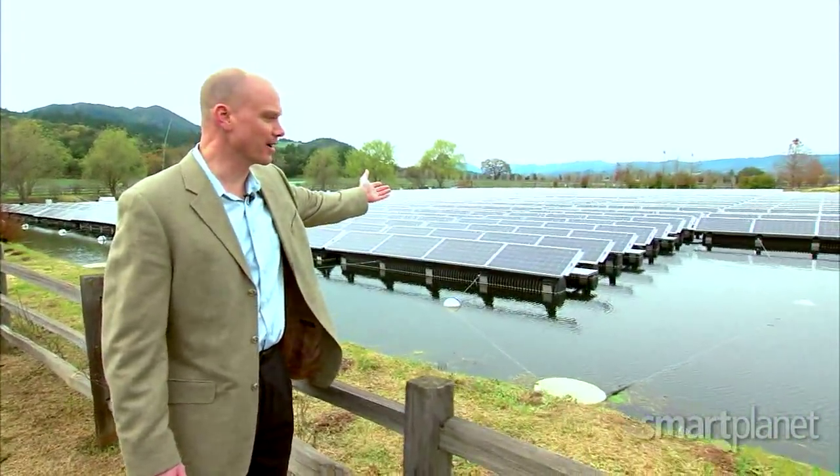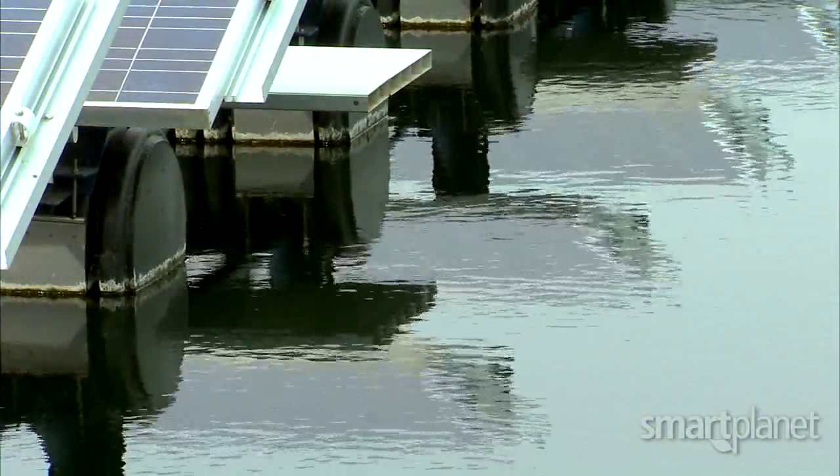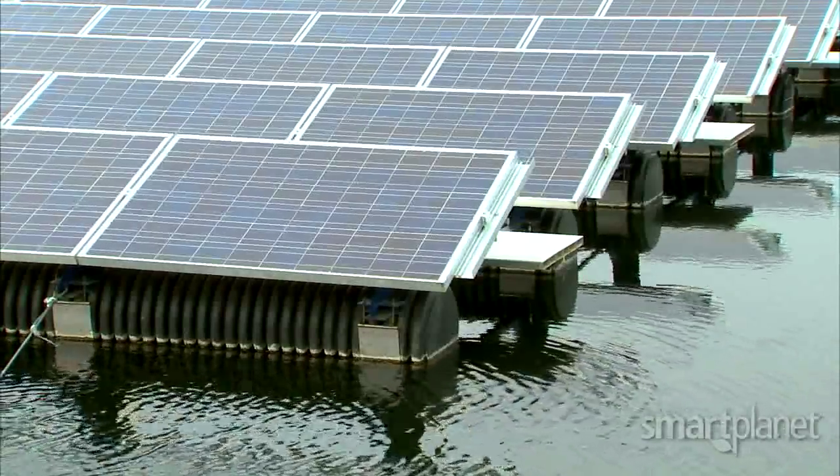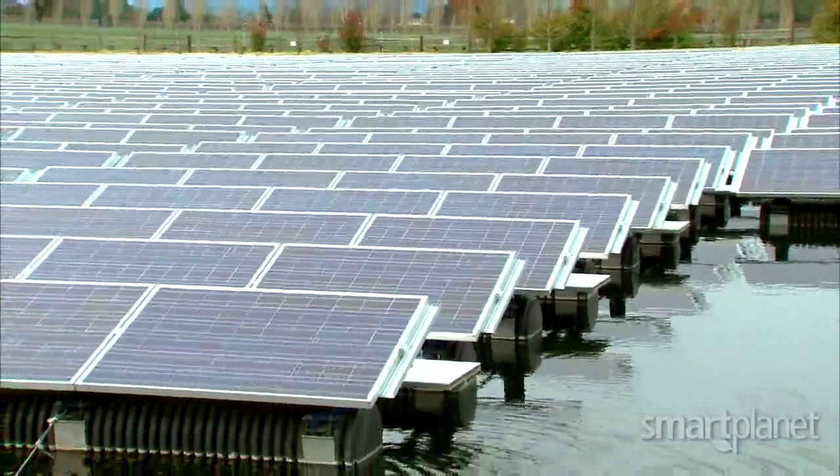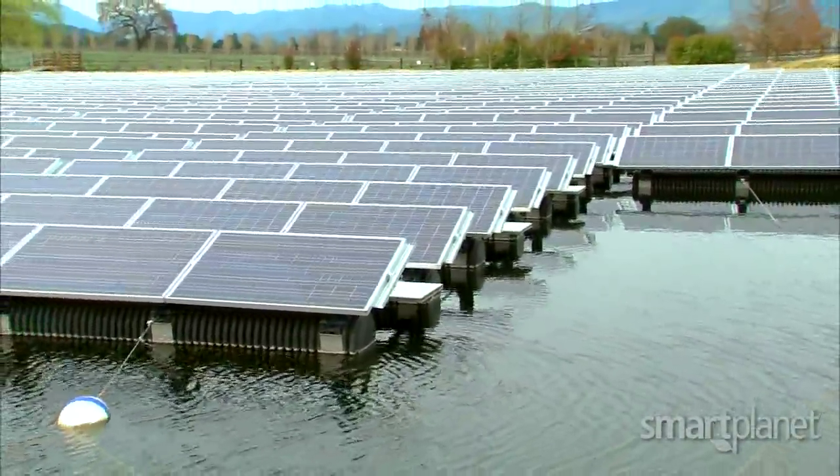This is our floating solar array. As you can see, this isn't any old solar installation. Far Niente placed its photovoltaics on top of a one-acre pond in the middle of their vineyard.